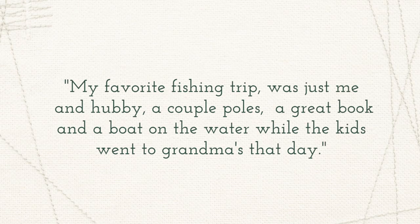Her favorite fishing trip was with her hubby, a great book, and a boat on the water while the kids went to grandma's for the day. This giveaway will feature a fat quarter bundle of all of the prints in the collection. To enter this giveaway, make sure to share this video with all your sewing friends, give this video a thumbs up, and subscribe to the AGF channel. Also, make sure to comment below with your favorite childhood bedtime story. Thanks so much for watching, and I'll see you in the next video. Until next time, happy sewing!